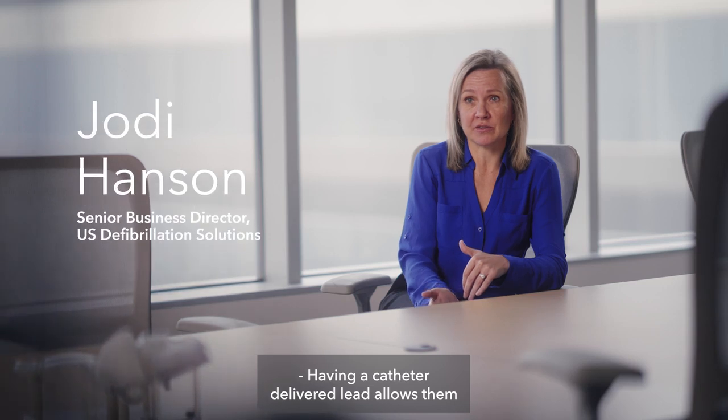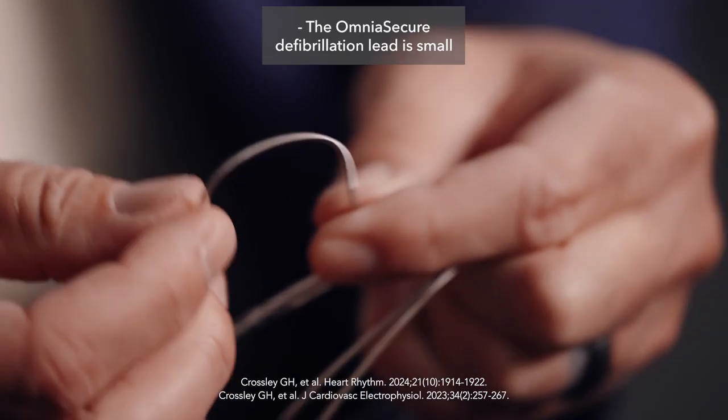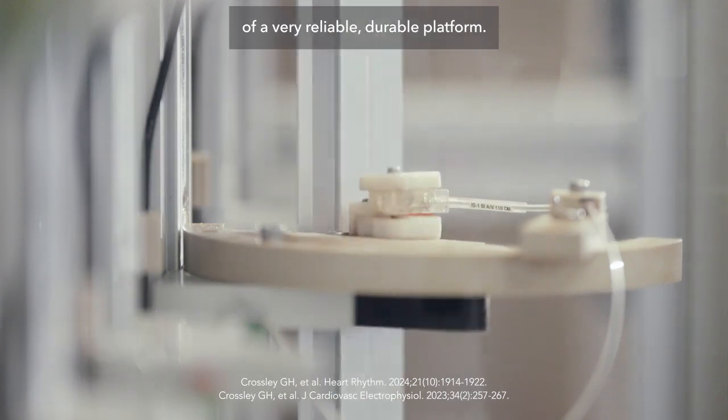Having a catheter-delivered lead allows physicians to get more specific on the placement. This is really an innovation lead within the space. The Omnia Secure Defibrillation Lead is small because of the construction of the lead, which is based off of a very reliable, durable platform.